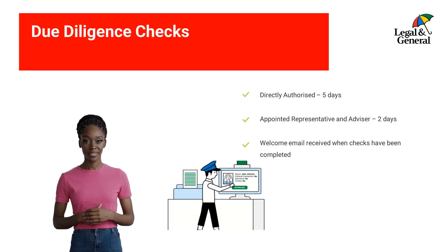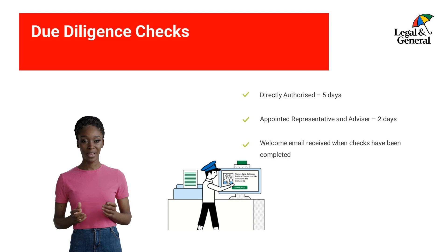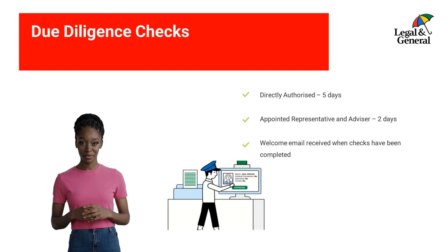Once we have received confirmation from the appropriately authorized individual, our onboarding team will conduct their due diligence checks. For directly authorized firms, this will take five days, and for appointed representatives or advisors, this will take two days. Once the checks have been completed, you will receive a welcome email from us with useful information, links to our website and access to our online portal.